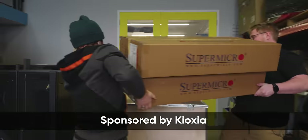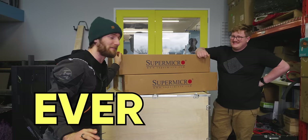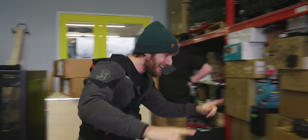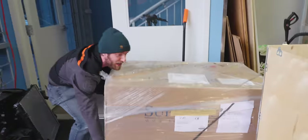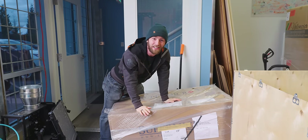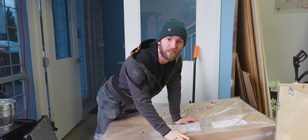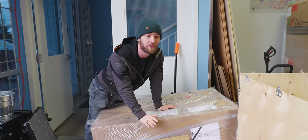By an order of magnitude, this will be the single most expensive unboxing we've ever done. Inside these boxes, this crate, this server rack, this additional box, and this final box over here — this monster server from Supermicro — is everything that we need to deploy a server with a petabyte of SSDs. Kioxia provided the SSDs and sponsored this video. It has been a year in the making, and we are about to see performance the likes of which we have never seen and may well never see again.